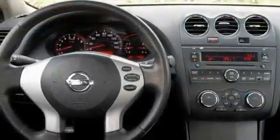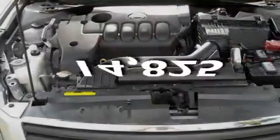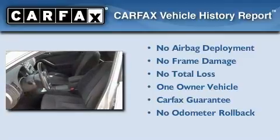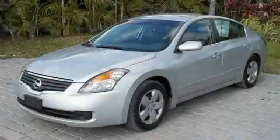It also has an auto dimming rear view mirror, and this vehicle has less than 15,000 miles. This Nissan has had only one owner and it qualifies for the Carfax buy-back guarantee. Call now to find out how you can own this breathtaking automobile.